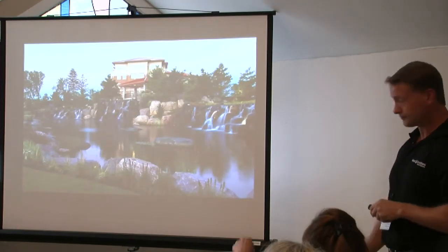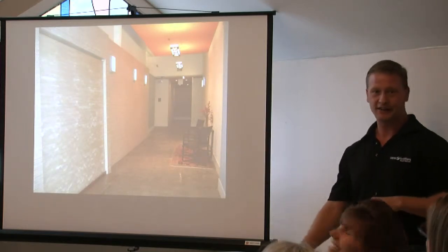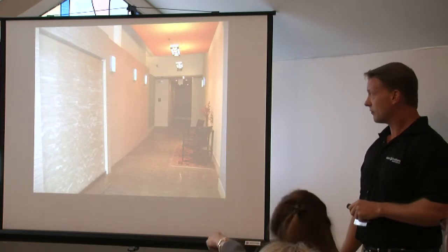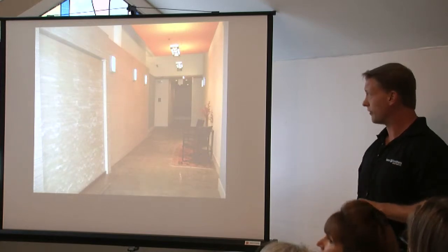Here we see a water wall, indoor. This is an interior — the water comes from the top and goes down into a trough. This is an interior water wall, a foyer for a condominium.